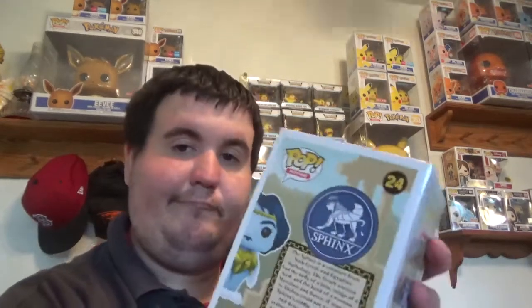The Sphinx is a creature from both Greek and Egyptian mythology. The Greek version has the body of a lion, wings of a bird, and the head of a woman — merciless and fierce. If travelers to Thebes could not answer the Sphinx's riddle, she would kill and devour them. Oedipus eventually solved her riddle, so having been bested, the Sphinx threw herself from a high rock and died. Boom.